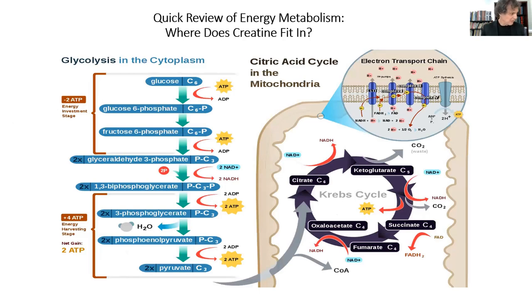Let's review where creatine fits into the storyline. When it comes to energy metabolism, cells use glucose for energy. It burns in the cytoplasm, or cytosol, as it burns glucose down to pyruvic acid, generating a couple of ATP. Pyruvic acid enters the mitochondria, becomes converted to acetyl coenzyme A, gets attached to oxaloacetate, becomes citrate. As these intermediates go through the Krebs cycle, niacin in the form of NAD picks up hydrogen electrons and brings them to the electron transfer chain.